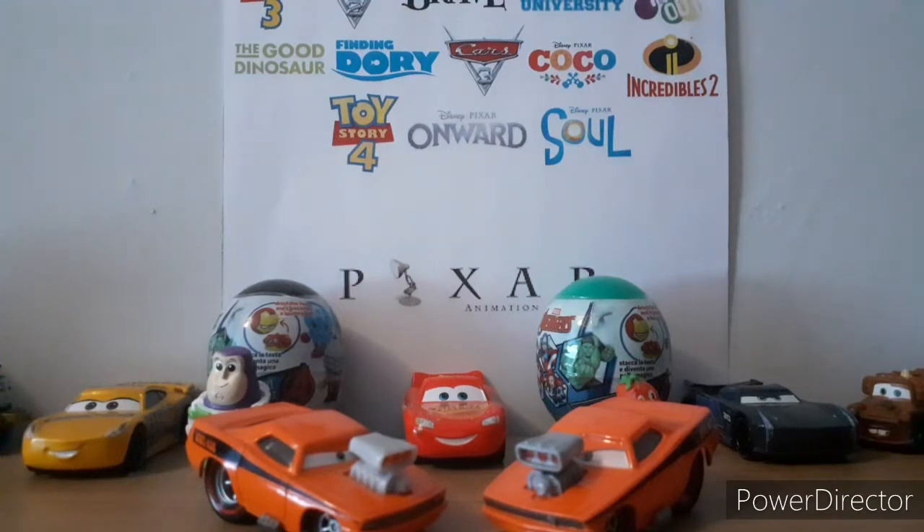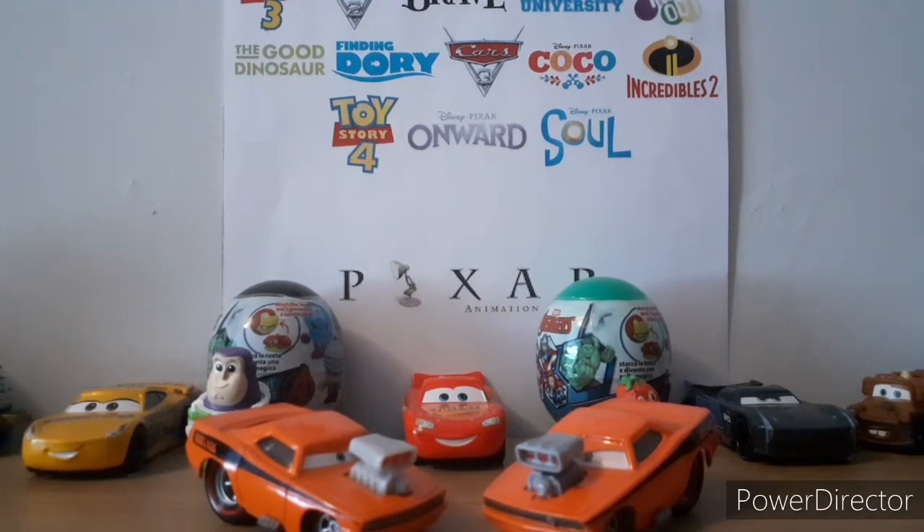Hey, what's up guys, welcome back to another video. Today we are doing another China vs Thailand episode, episode number 27 to be precise. Today we are reviewing Snot Rod, one of the tuners from Cars 1. So without further ado, let's get started.